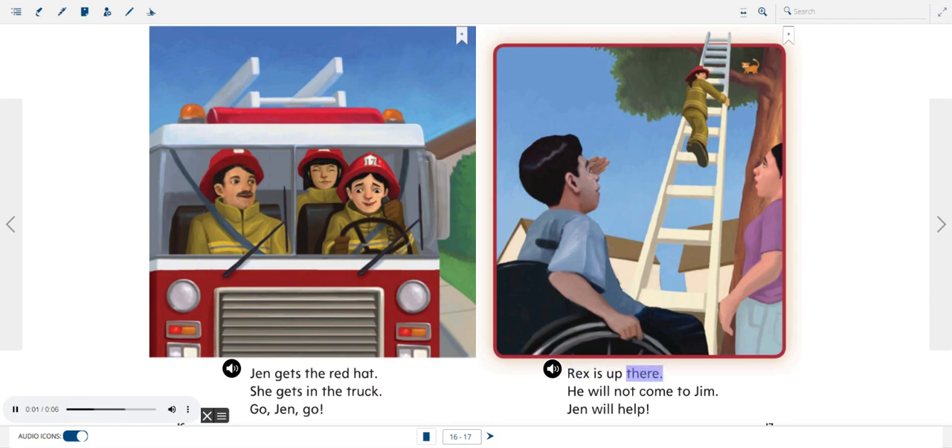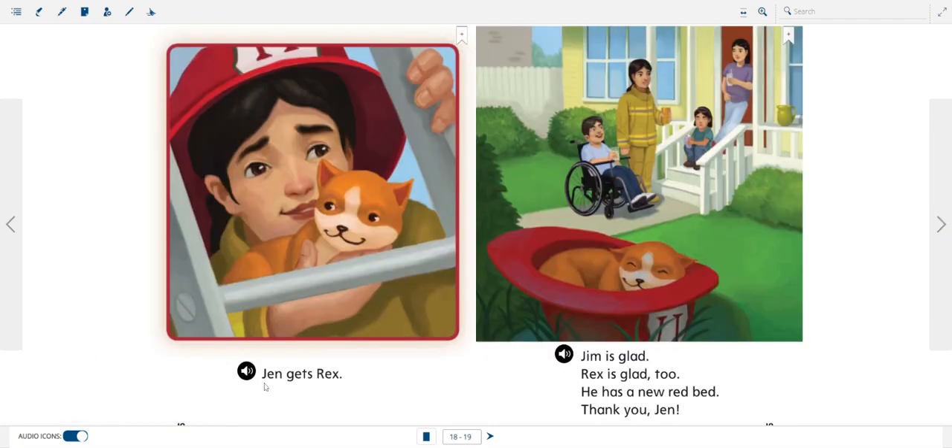Rex is up there. He will not come to Jim. Jen will help. Jen gets Rex. Jim is glad.